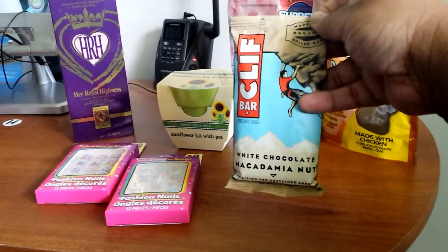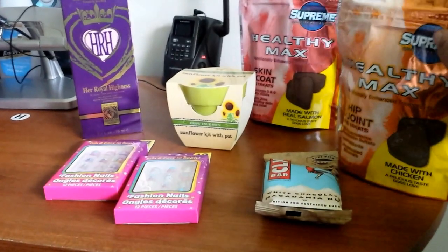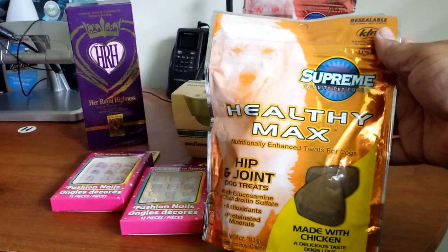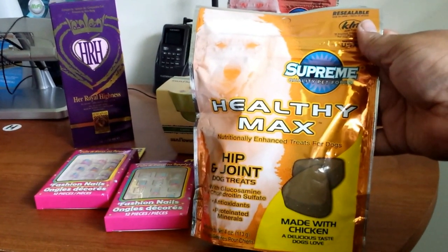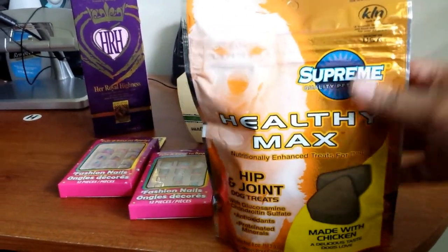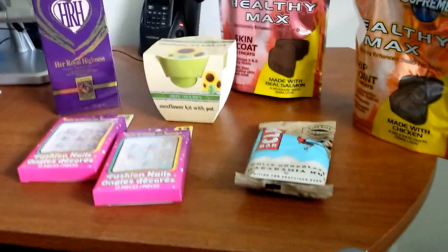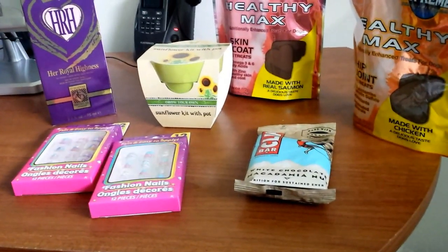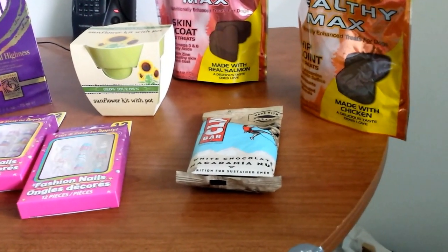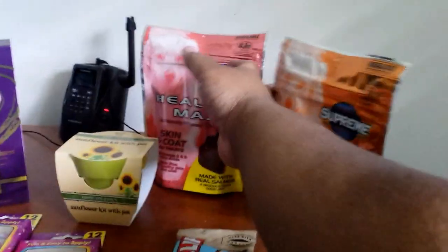I got a white chocolate macadamia nut Clif Bar. Of course I had to get my baby something — I got the Supreme Brand Healthy Max nutritionally enhanced treats for dogs, hip and joint formula. I have a little borderline old miniature schnauzer. He's getting old and grouchy — he's over it.